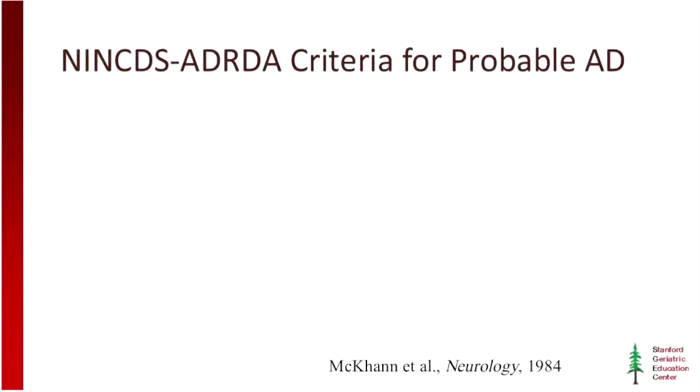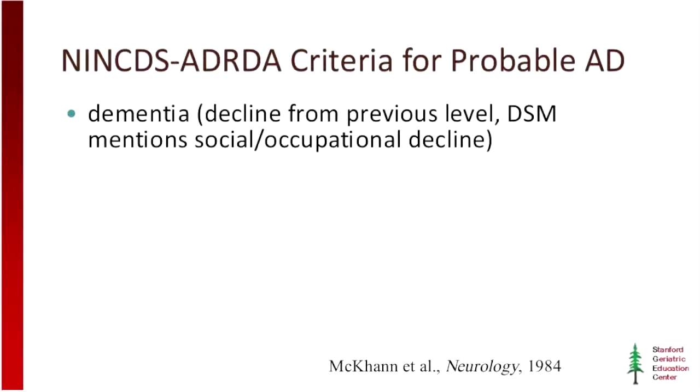To begin with, using these criteria, the patient in question has to have dementia, meaning there's been a change in their cognition and it's severe enough that they can no longer handle day-to-day functions. For probable Alzheimer's disease, we need to see deficits in two or more cognitive domains. Usually memory is the first, but it doesn't need to be.